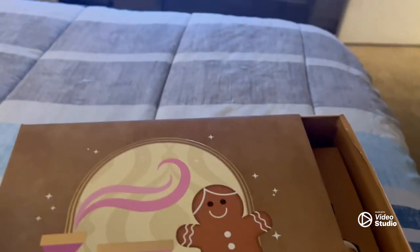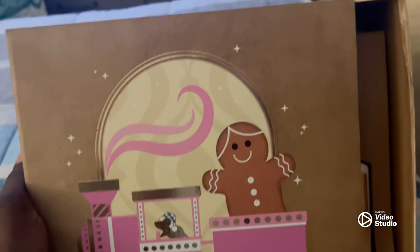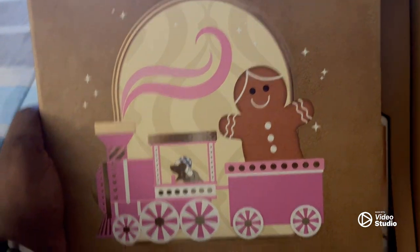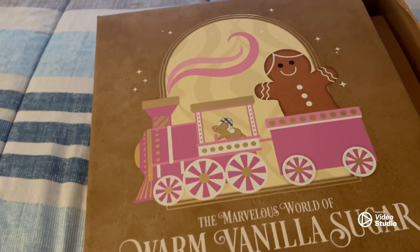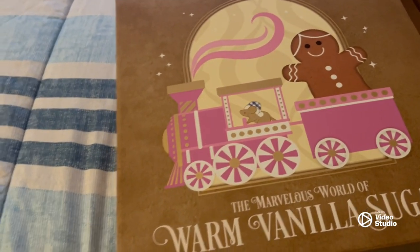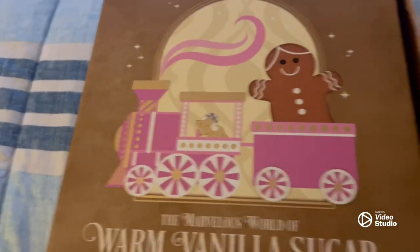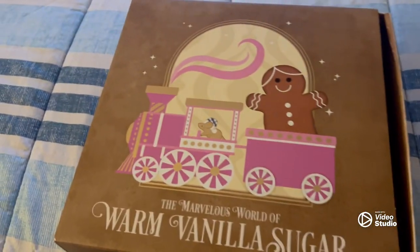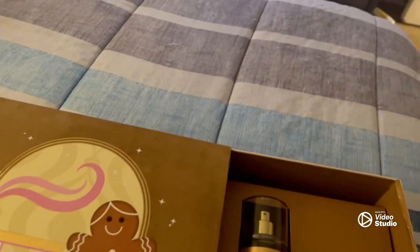It is called The Marvelous World of Warm Vanilla Sugar. This is a Bath and Body Works gift set. I got this for Christmas, so that is why you are very much seeing the Christmas theme on this gift box. I don't know if you have gotten it before or if you got it for someone for Christmas or if you just want to see what I'm talking about. This was gifted to me by my dear mother and I absolutely love it.